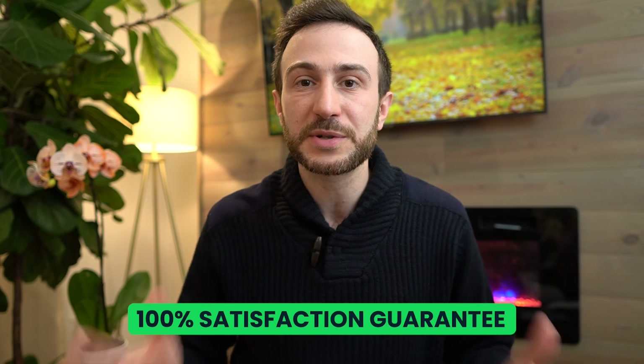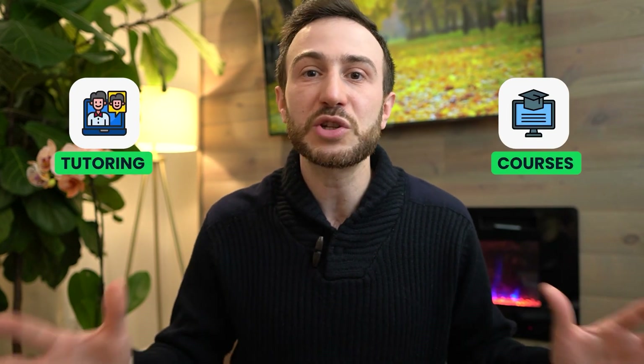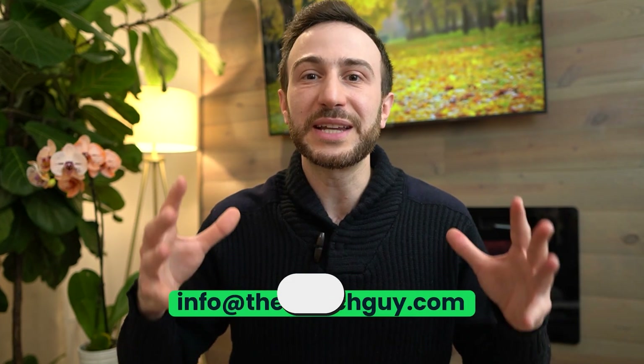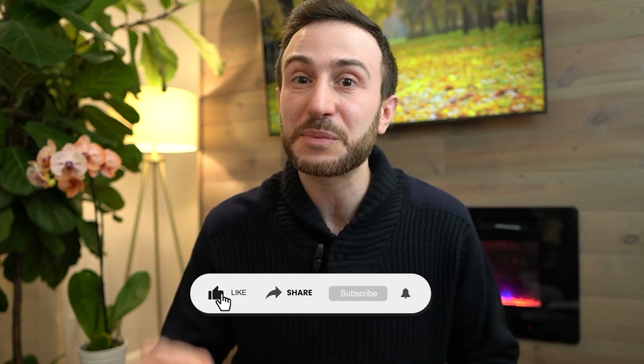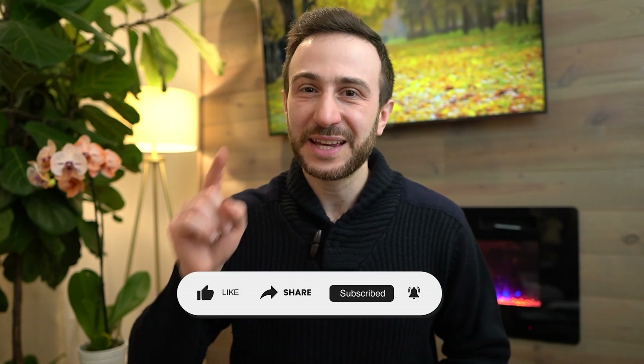After sharing tips for acing Step 3 and the three-week study schedule, if you still need help, don't hesitate to reach out to our tutors. Our tutoring is 100% satisfaction guaranteed — if you're not happy, we'll give you your money back even after the session. The courses are also 100% satisfaction guaranteed. We have phenomenal reviews of both our tutoring and courses. Reach out at info@TheMatchGuy.com. If you found value in this video, please hit like, subscribe, and hit the bell for future notifications. Thank you and good luck on your exam.